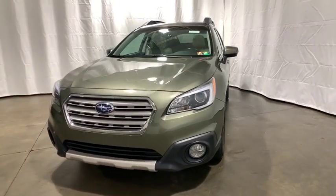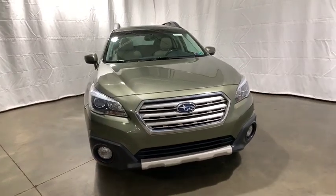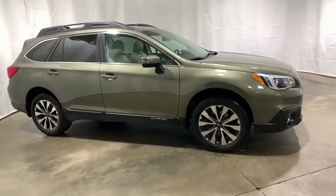We are pleased to show you the 2015 Subaru Outback. Take the go-anywhere capability of all-wheel drive and plenty of room for cargo and companions, and you've got the Subaru Outback. Let the adventure begin.